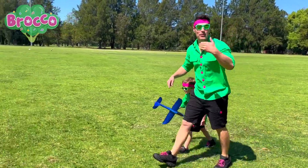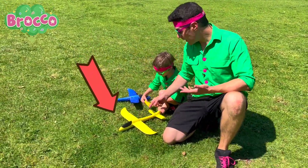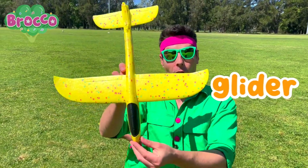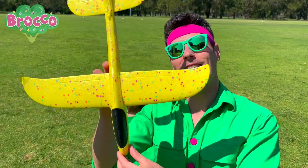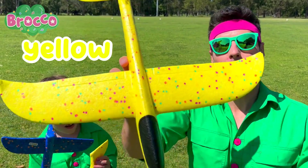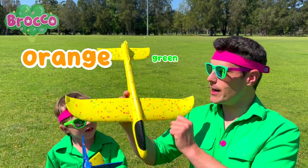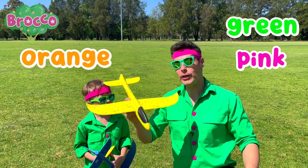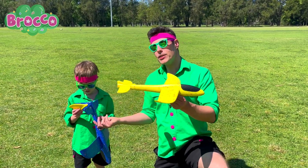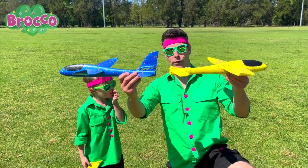Whoa, look what it is. Come check this out. Do you see what it is down here? Look. That's right, it's another glider. Whoa, check it out. Can you see the colours of this glider? Yeah, it's yellow. And look at the spots. Some of the spots are orange, green and pink. Whoa, it's pretty cool, isn't it? I like the colour of this one also. Can you see any difference between this glider and our first blue glider?